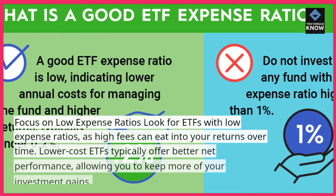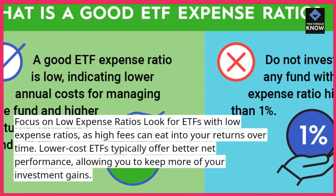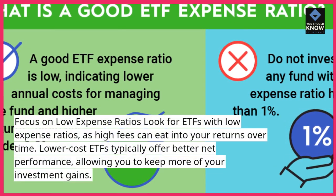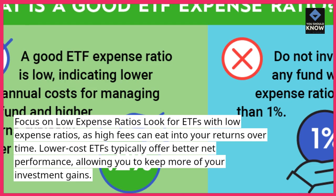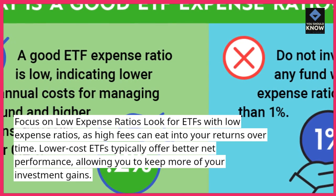Focus on low expense ratios. Look for ETFs with low expense ratios, as high fees can eat into your returns over time. Lower-cost ETFs typically offer better net performance, allowing you to keep more of your investment gains.